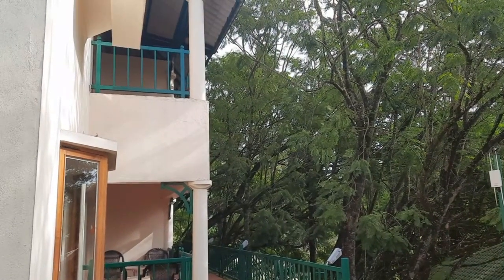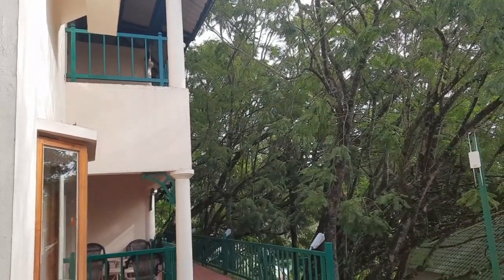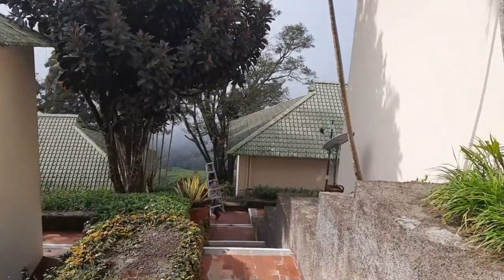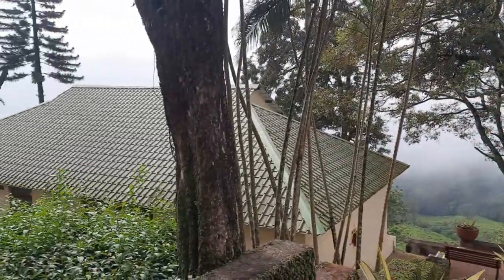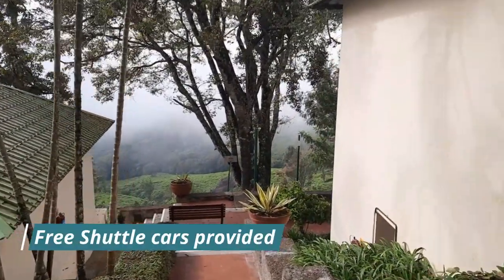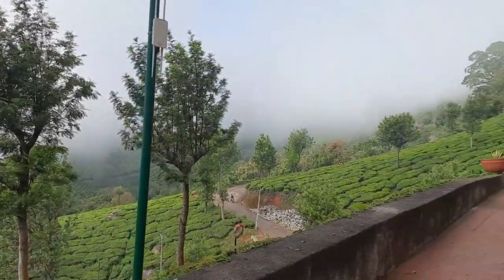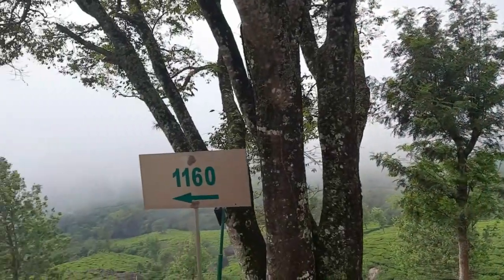They have two properties here in Munnar — one is more on the top, two kilometers away from here, and we have a tree house. Let's check this view out. Towards the mountains we have these cottages which are slightly far away from the reception. Look at this guys — you can just chill on this bench and view the tea plantations. Wow. This is the view from Club Mahindra Munnar.